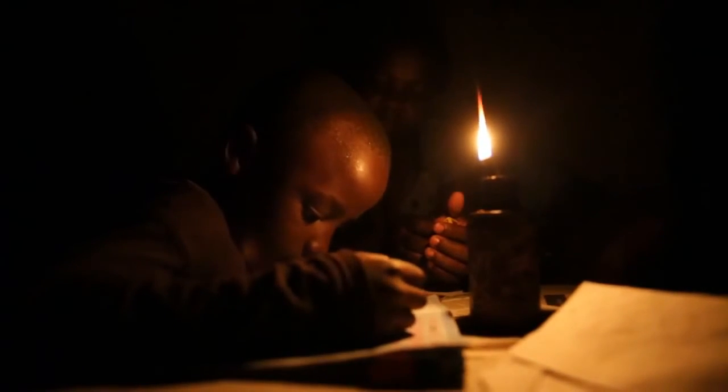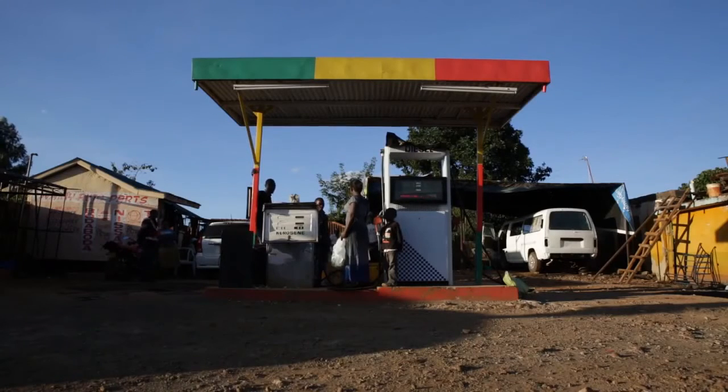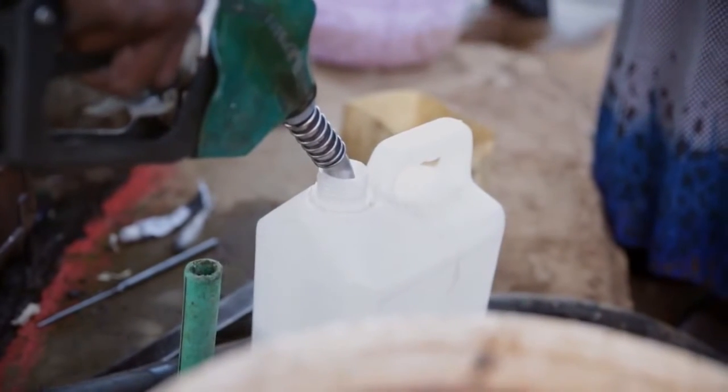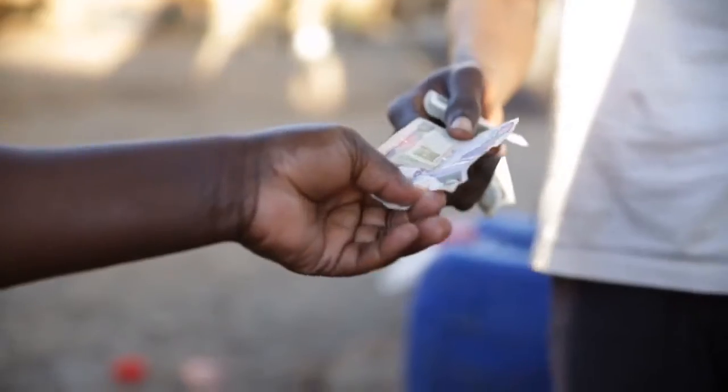This is the reality for over 1.3 billion people — that's one in five who don't have access to electricity. For families living on just a few dollars a day, kerosene lamps can consume up to 30% of their income, creating an ongoing poverty trap.